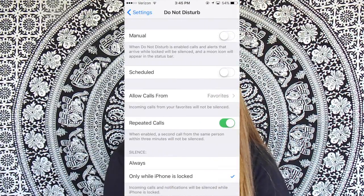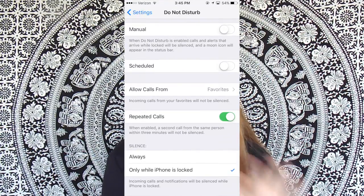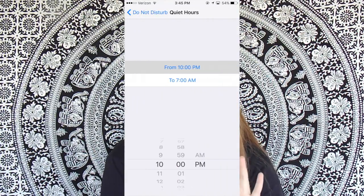Life hack number two is you can go into Settings, then Do Not Disturb. You can hit the schedule tab and choose a time from when you want it to not be disturbed. So say you're going to bed at 12 and waking up at 7, and you don't want anyone to disturb you — you can do that.